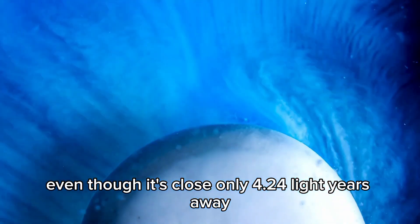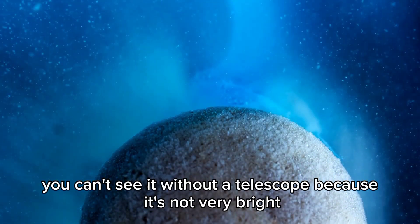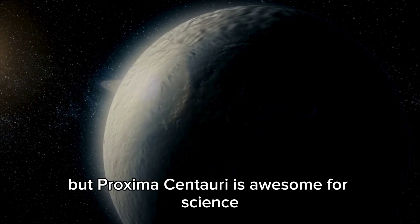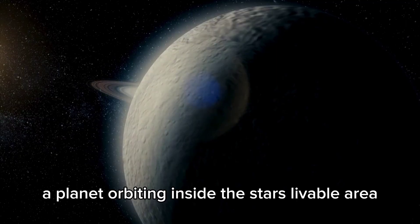Even though it's close, only 4.24 light-years away, you can't see it without a telescope because it's not very bright. But Proxima Centauri is awesome for science, especially because it has Proxima B, a planet orbiting inside the star's livable area.